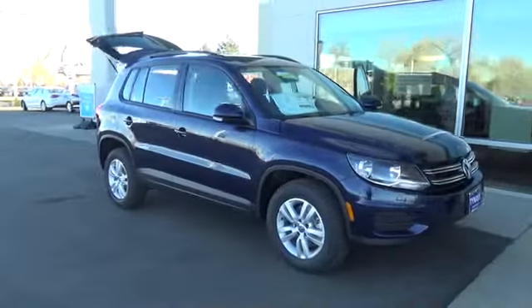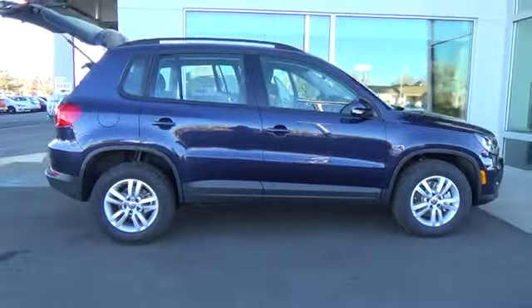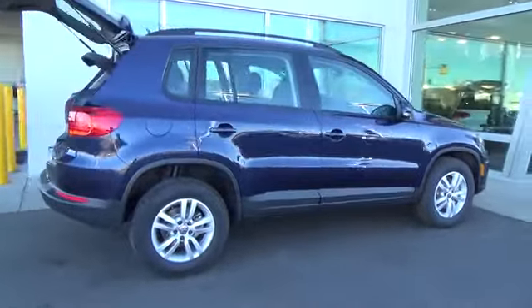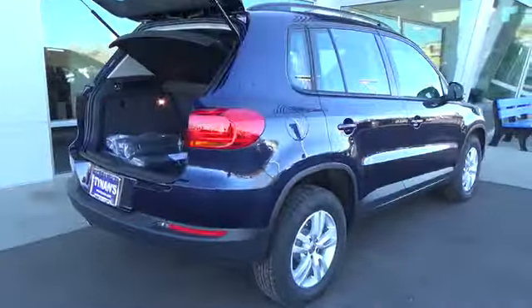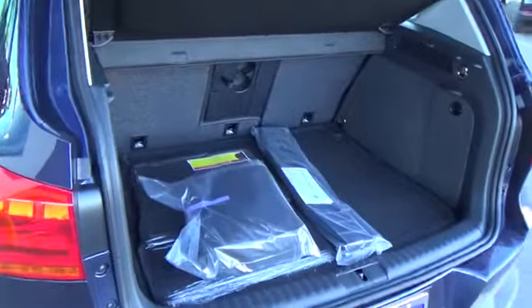Tiguan S with 4Motion. The 200-horsepower turbocharged engine gives you the power, while the 4Motion all-wheel drive system gives you the ability to get to the destination of your dreams. And with the touchscreen sound system, you'll enjoy every adventurous mile.